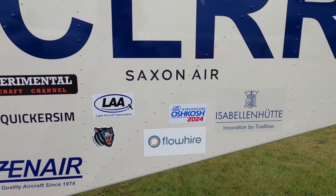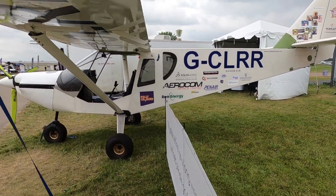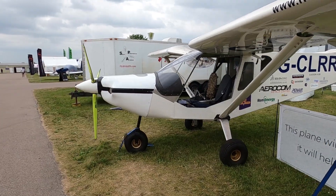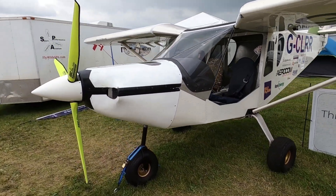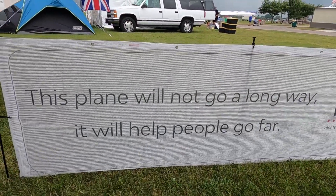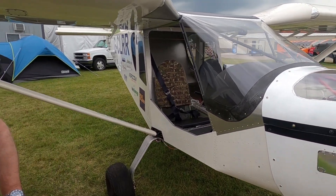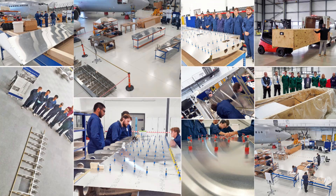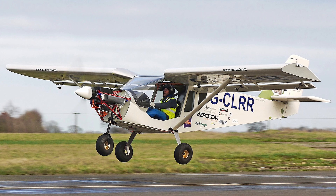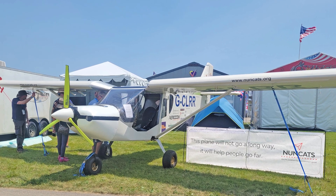We're here at Oshkosh 2024, and as we announced on our website and in pre-show information, for the first time we're introducing the electric Zenith here at Oshkosh. When I say 'we,' it's really not Zenith specifically, but Tim Bridge with NunCats. This is a CH-750 Cruiser that Tim has put together in the UK. They've been flying it for the past year, and we're fortunate they were able to bring it to Oshkosh and display it for the very first time.